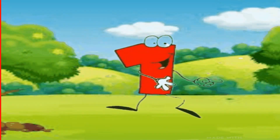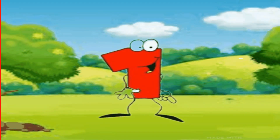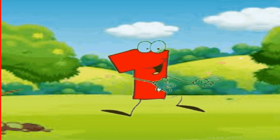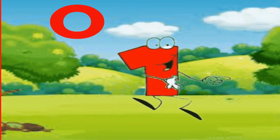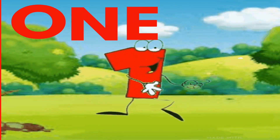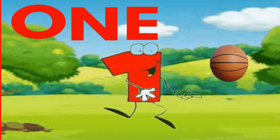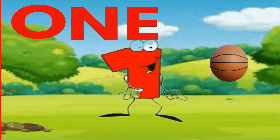Hello kids, I am number 1. Let's spell my name. O-N-E. 1. Repeat after me. O-N-E. 1. Let's count. 1. One ball.